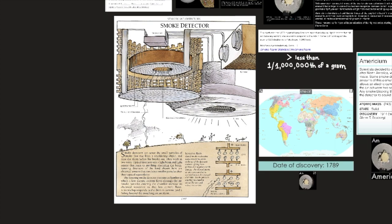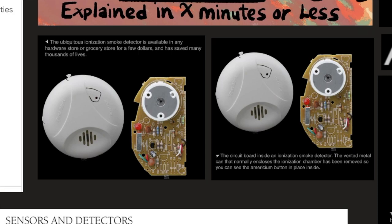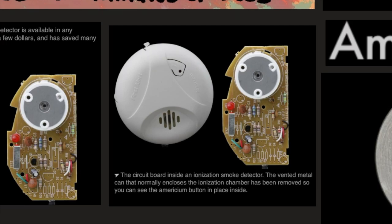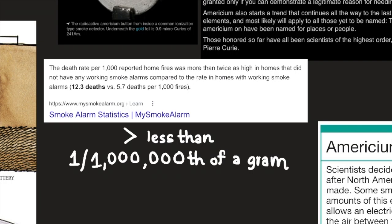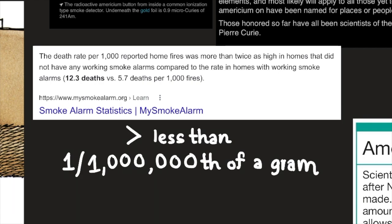Rejecting smoke detectors because of their americium would be very foolish. The ubiquitous ionization smoke detector is available in any hardware store or grocery store for a few dollars, and has saved many thousands of lives. Underneath the gold foil is 0.9 microcuries of americium-241. The death rate per 1,000 reported home fires was more than twice as high in homes without working smoke alarms — 12.3 deaths versus 5.7 deaths per 1,000 fires. All that with less than one one-millionth of a gram of americium.